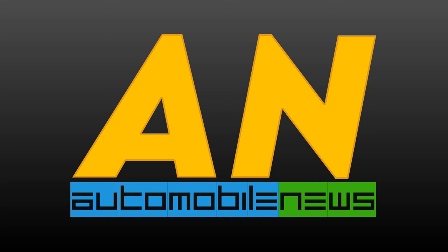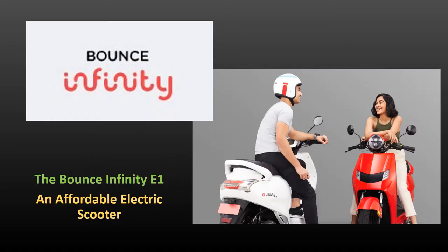Hello Friends, welcome to Automobile News. Today we are going to talk about the Bounce Infinity E1 Scooter. But before we start, please do like, subscribe and share our channel. Bounce Infinity E1 Scooter is the first electric offering from a Bengaluru-based ride-sharing startup.